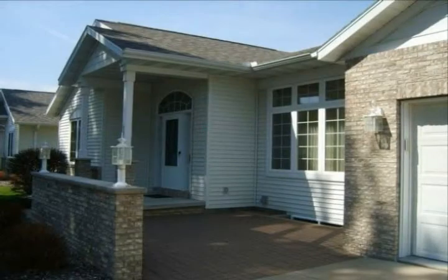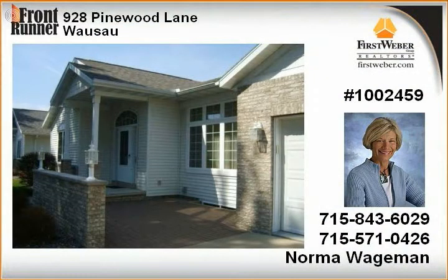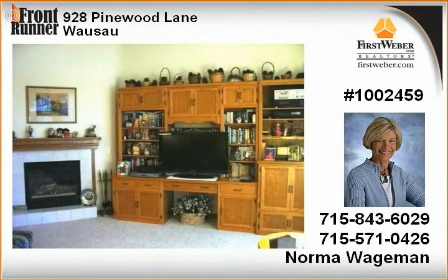Welcome to carefree living without giving up space and features. This welcoming open condo offers spacious rooms, tray ceilings, fireplace, family room, three bathrooms accessible to each bedroom, main floor laundry, all appliances included, and a huge storage room.